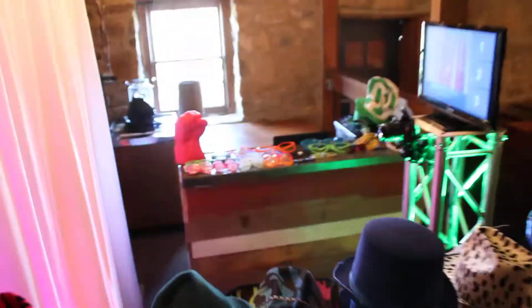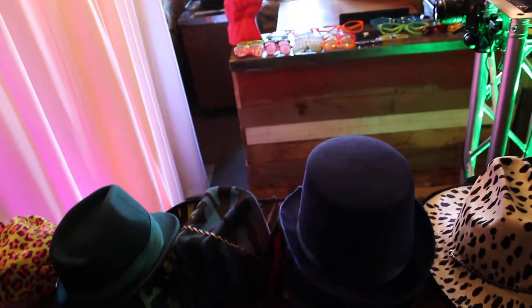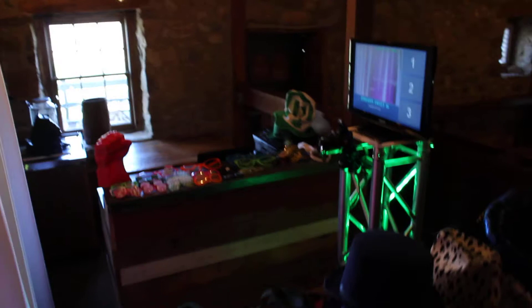Hey everyone, how's it going? This is Robert from Lehigh Valley Events, doing a quick walkthrough of our open photo booth in a very tight space. We're at the House and Barn here in Emmaus, Pennsylvania.